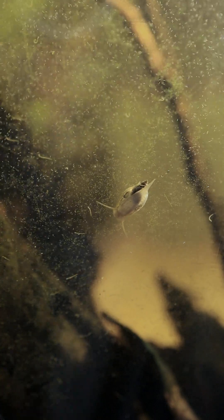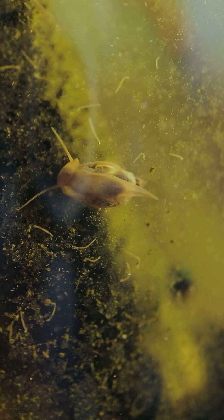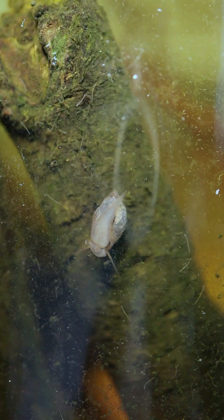This snail is a sign that this resurrection jar is pretty healthy. They need some oxygen to survive and they clearly feed off the algae that's on the side of the glass. He's a little cleaner, and it's an epic little creature to have inside a resurrection jar because they just keep it clean.